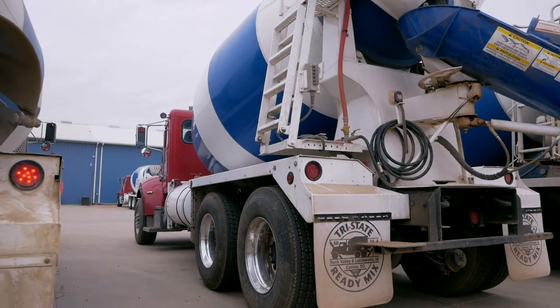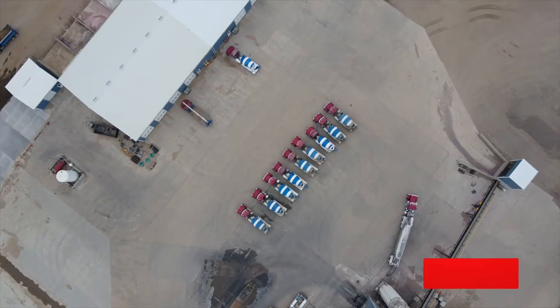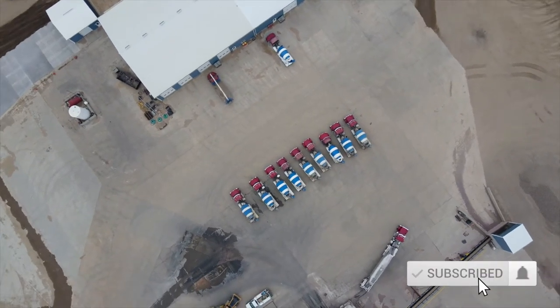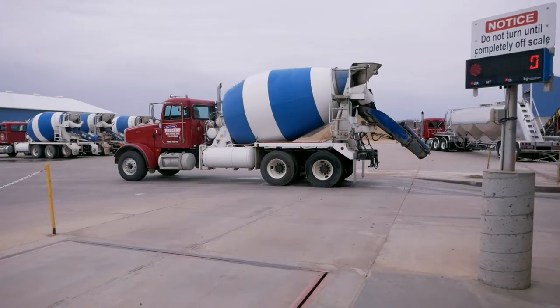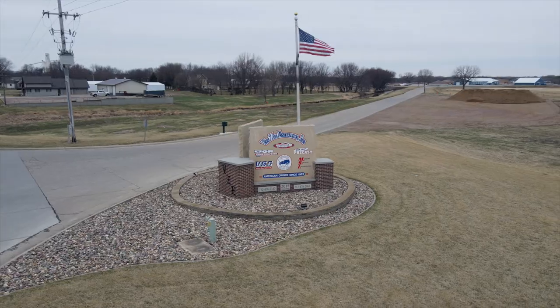It can get below zero. Usually we like to stick around that 30-degree mark before we haul ready mix. A lot of times we're down to 20 or 10 degrees, but if we can get it there, they'll take it.